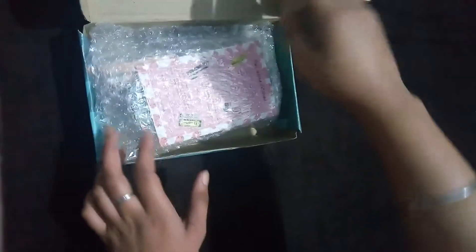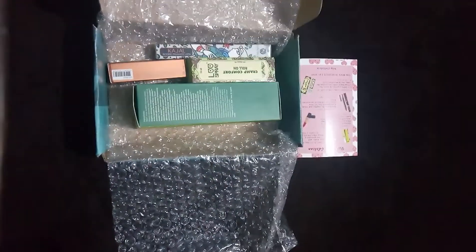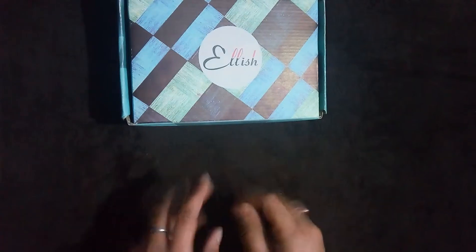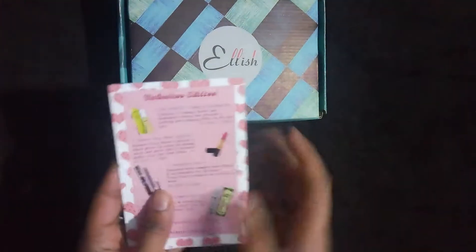Here's the box and products are properly sealed and packed. There's an info card and here are the products. Even though Elish is a non-personalized subscription box, this time we have a shade choice in one of the products — the Eleanor lipstick. So let's get into the products one by one.